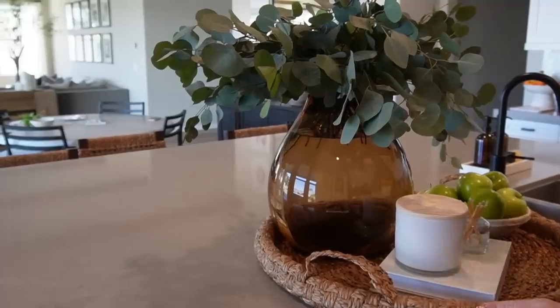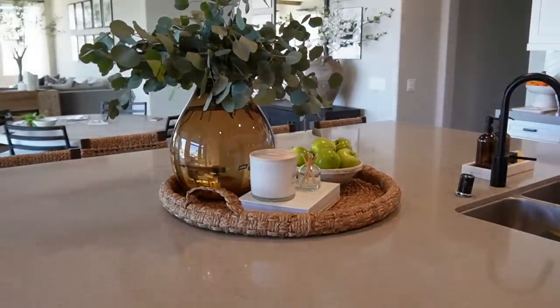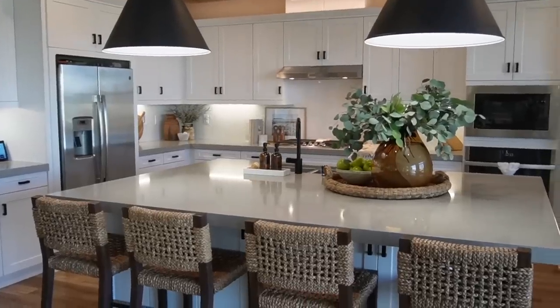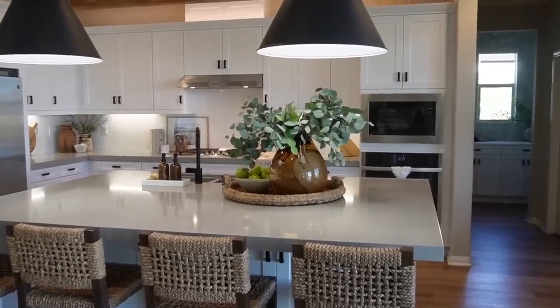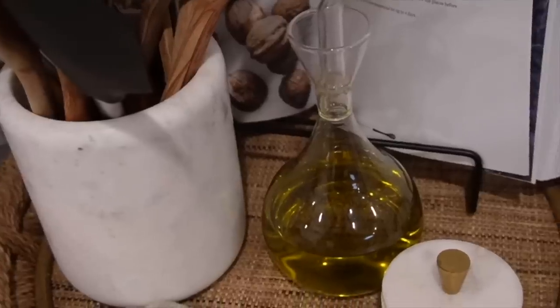Trays are the next huge element to style with. I love styling them in my kitchen — even if you're in an apartment without a kitchen island, they're great for grounding your space next to the stove. Having your utensil crock, oil decanter, and pinch dish on a tray corrals everything together so it feels more cohesive and neat.